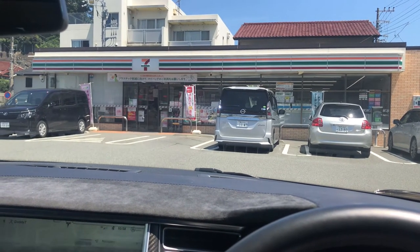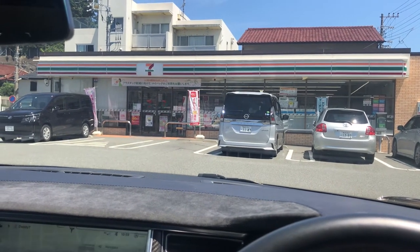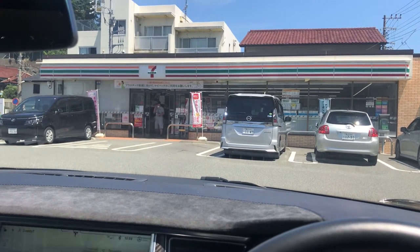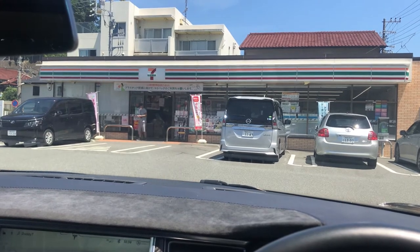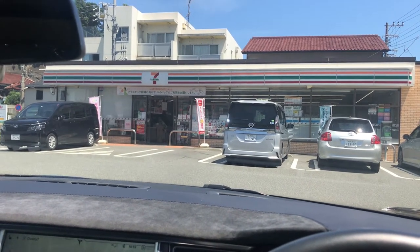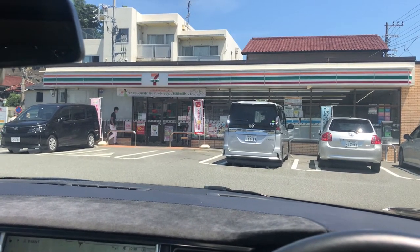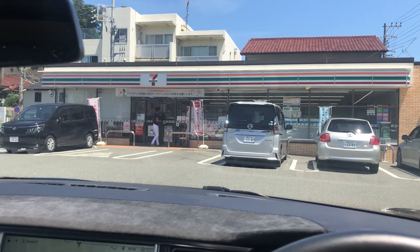Hey, what's up? It's another video from daddy T from beautiful Yokosuka, Japan. Beautiful sunny August day — my birthday's coming up soon. August is the best month out here. Too bad we've got COVID to deal with.